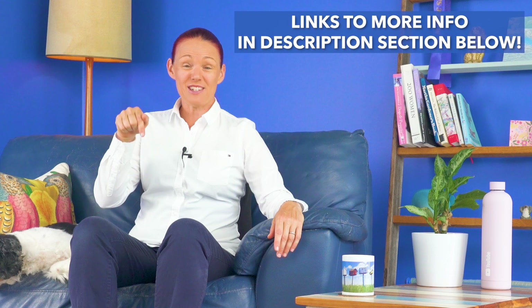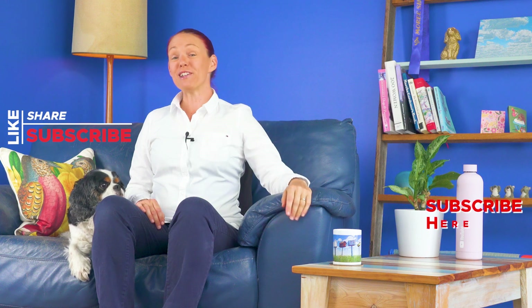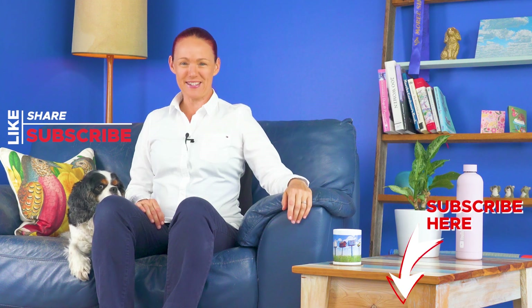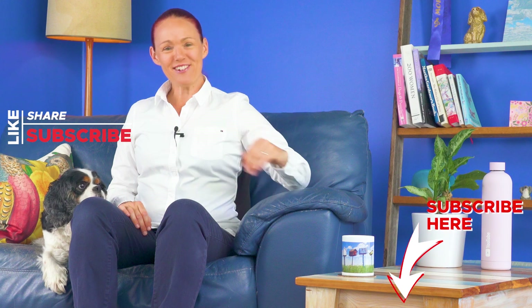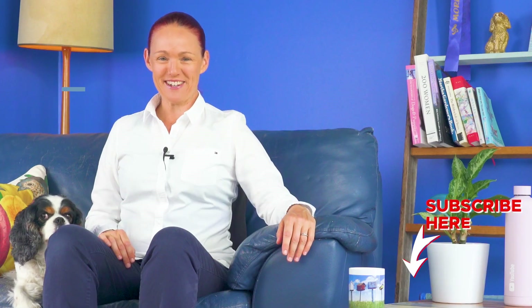If you are interested in a bit more of the science behind the info we have just talked about, I will put some links to some research into the description section below this video for you. Please click the subscribe and like buttons below this video if you'd like to see more of these medicine safety videos, and Denver and I look forward to catching up with you again very soon here on this Pharmacist's Medicine Safety YouTube channel.